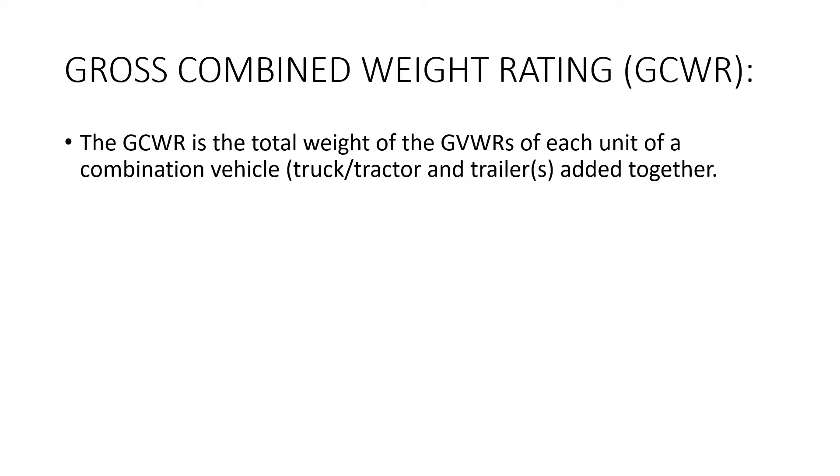The next key term is Gross Combined Weight Rating, which is the total of the Gross Vehicle Weight Rating of each unit in a combination vehicle — truck, tractor, and trailer — added together. Meaning your truck's GVWR plus the trailer you're pulling GVWR equals the Gross Combined Weight Rating.